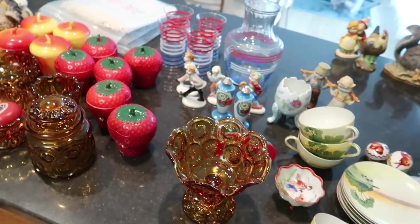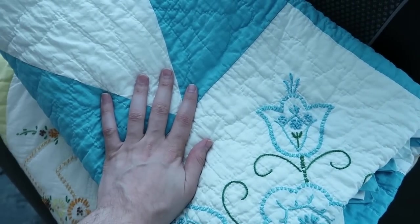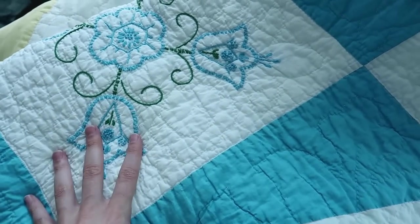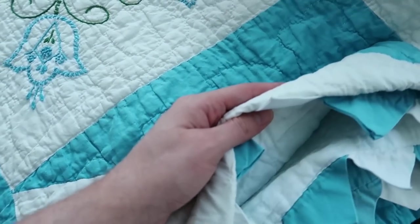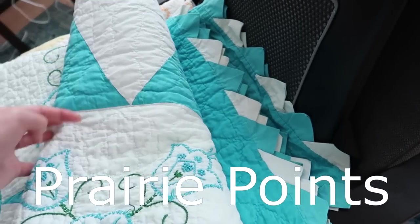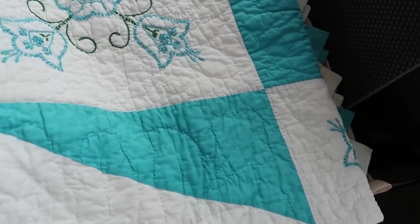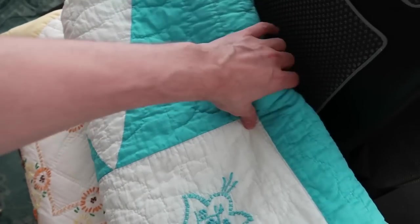Now let me show you the quilts. We are over at my Ikea chair and I have two quilts here that I bought at the auction. They are beautiful — I already washed them. We have flowers with little triangular diamond points on the side. It's just an overall very nice quilt in great shape with no issues, and I will be selling that one. I did pay up for the quilts but I just had to do it.